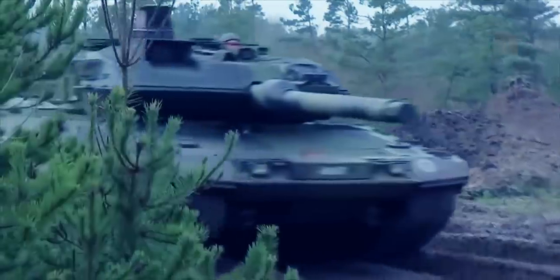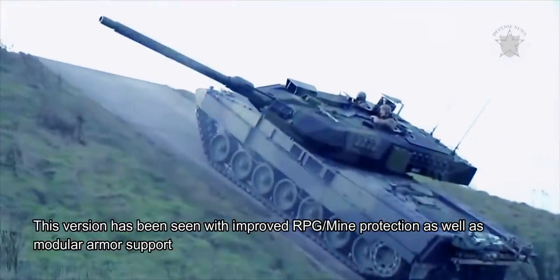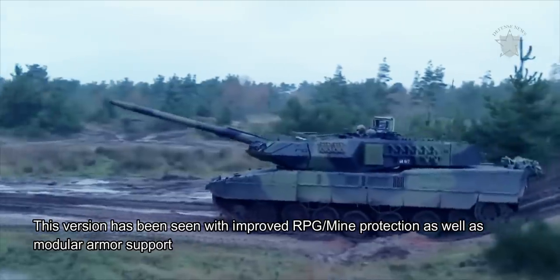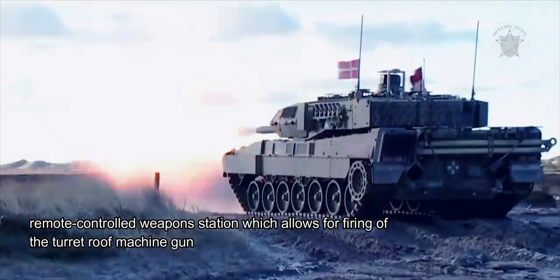The pinnacle Leopard 2 development may well be the latest offering, and the Leopard 2A7 was unveiled in 2010. This version has been seen with improved RPG and mine protection, as well as modular armor support. Included in this version is a remote-controlled weapons station, which allows for firing of the turret-roof machine gun without exposing the crew to battlefield dangers.